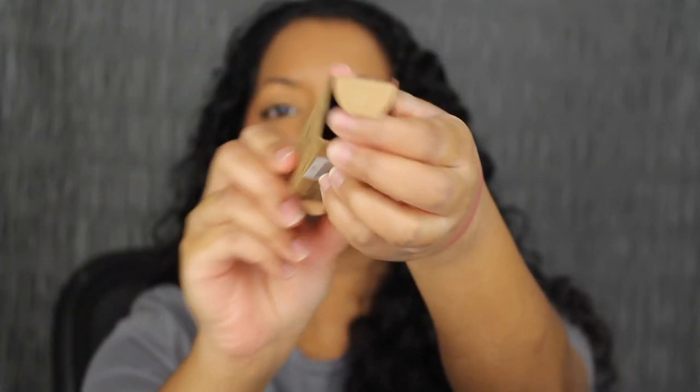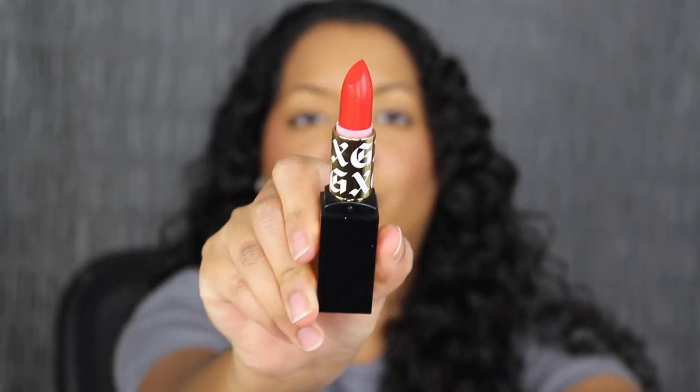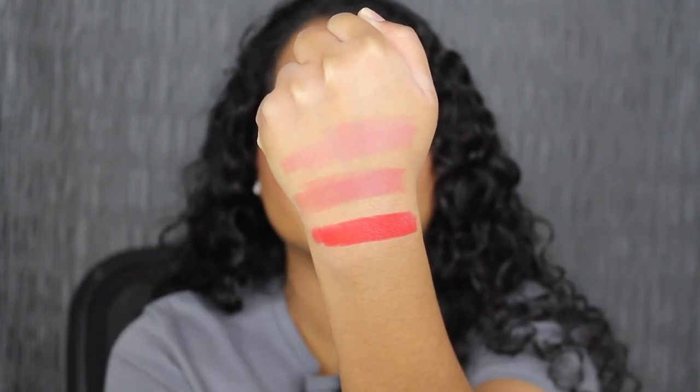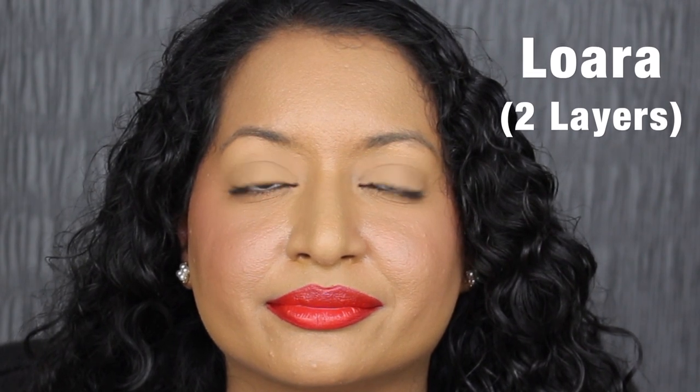The next shade is called Laura. Wow, this shade is beautiful. Laura is described as an orange red. Wow, that is super pigmented versus the other two shades. Here's what the shade in Laura looks like — it's stunning. I don't need to apply a second layer but let's see what it looks like. Here's what two layers looks like. This shade is very pigmented with one coat — you don't need to apply a second layer but it is really pretty with two layers.